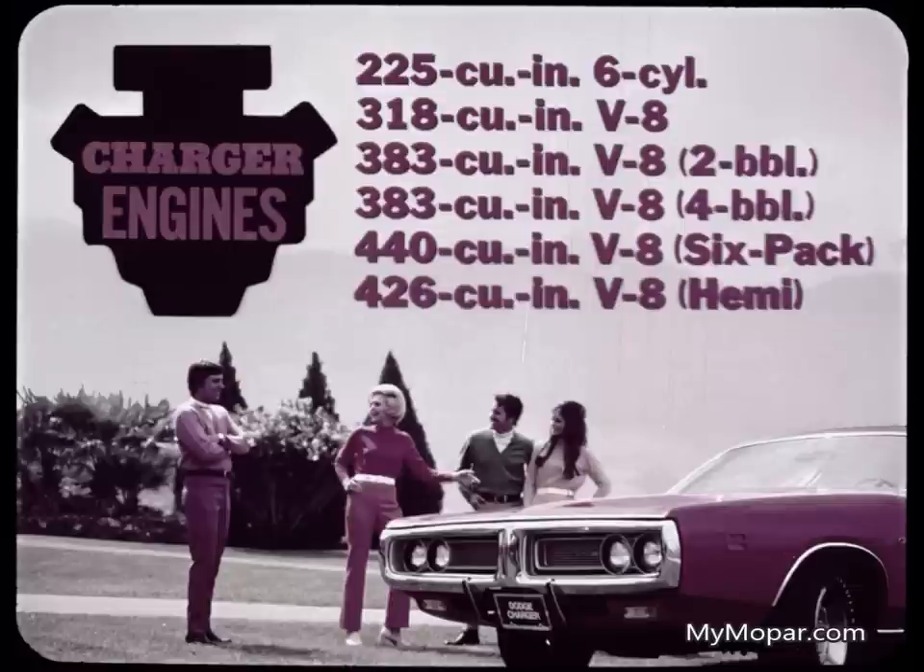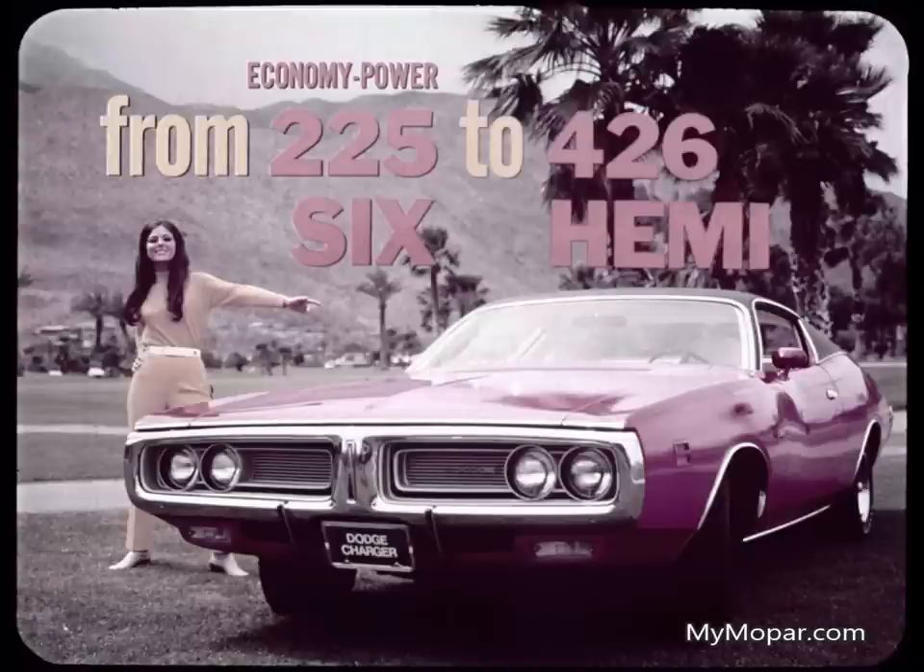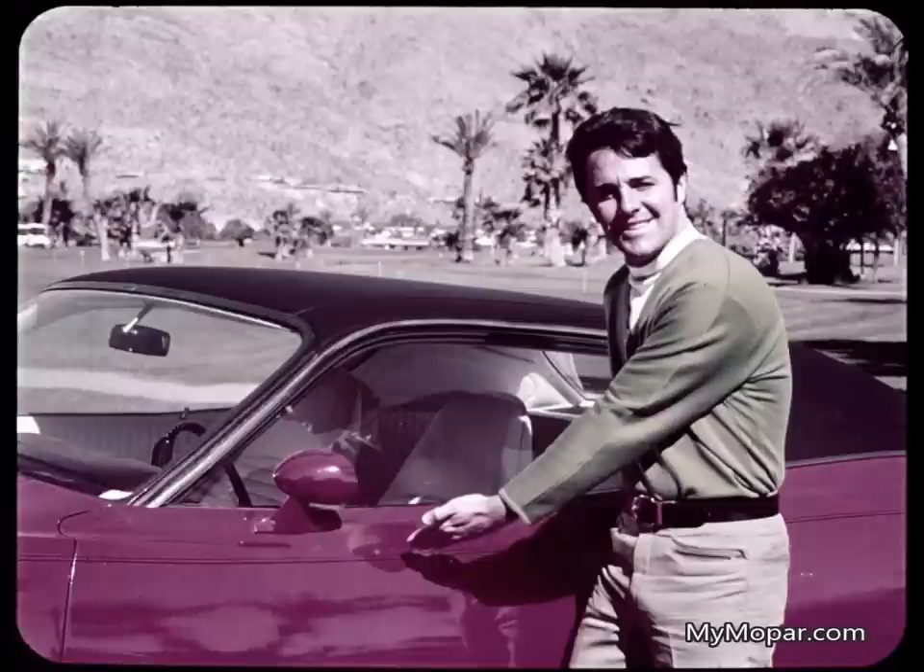For the RT, the 440 V8 is standard, and the 440 six-pack and the Hemi are optional. For the Charger SE, the 383 two-barrel and four-barrel are optional. What a selection — all the way from the 225-6 to the Hemi V8. Let's move around here to the passenger door, position two, where you can get a good look at the Charger's new ventless side windows. No more wind noise and inconvenience from those little vent windows.